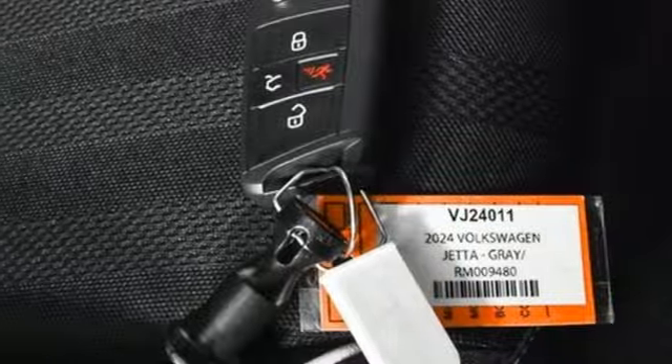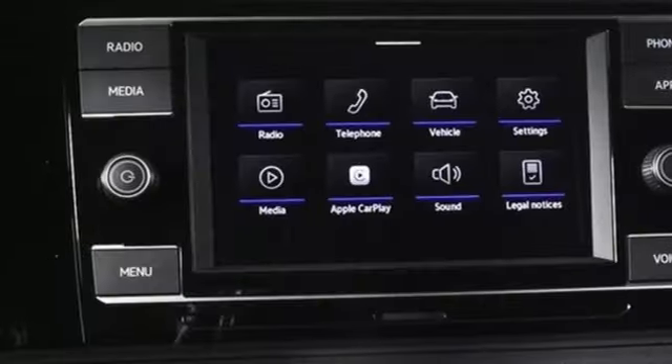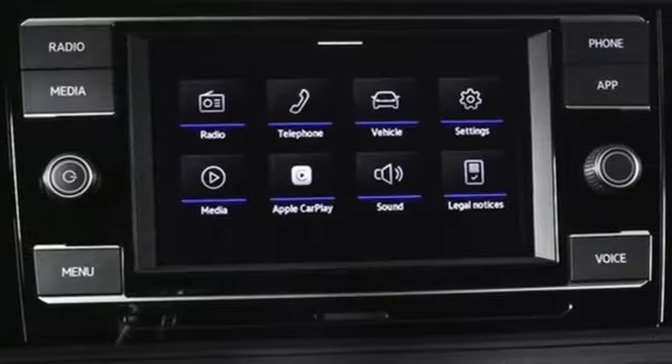Active grille shutters. Gas-pressurized shocks. And steering assist cruise control. Volkswagen, where safety and performance come standard.